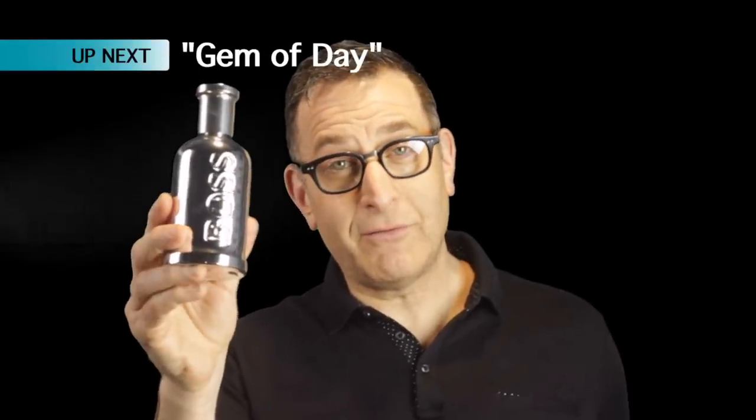Price tag in department stores in the United States is about $90. On the discounters, however, they're about $40 for 3.4 ounces. Boss Bottled United — not bad of a fragrance find.